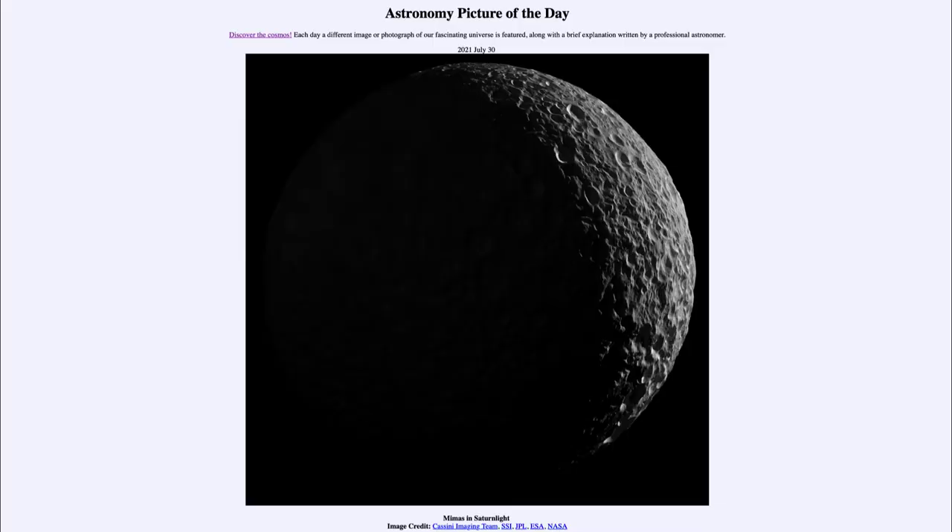Greetings and welcome to the introduction to astronomy. One of the things that I like to do in each of my introductory astronomy classes is to begin the class with the astronomy picture of the day from the NASA website, that is apod.nasa.gov/apod. And today's picture is for July the 30th of 2021.